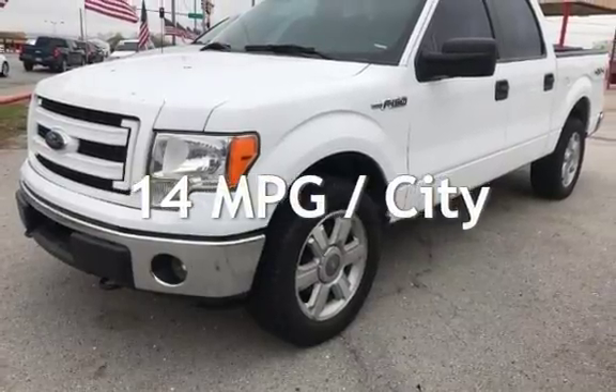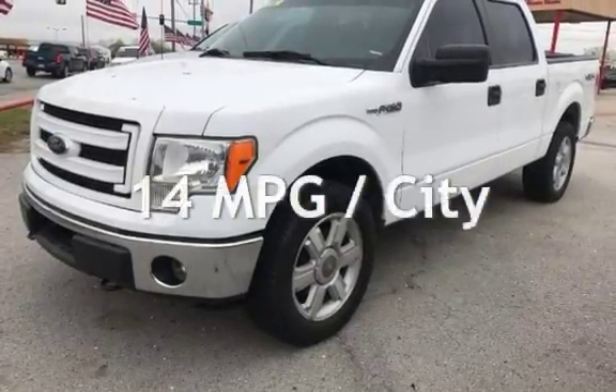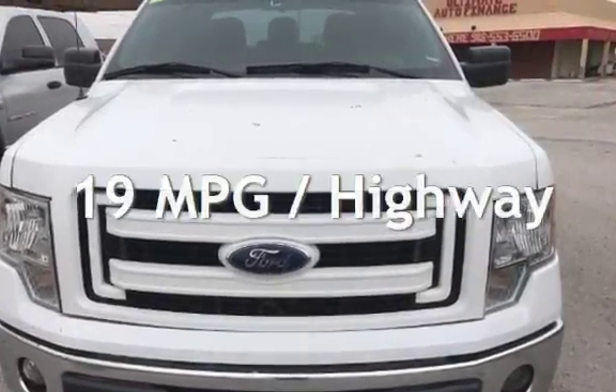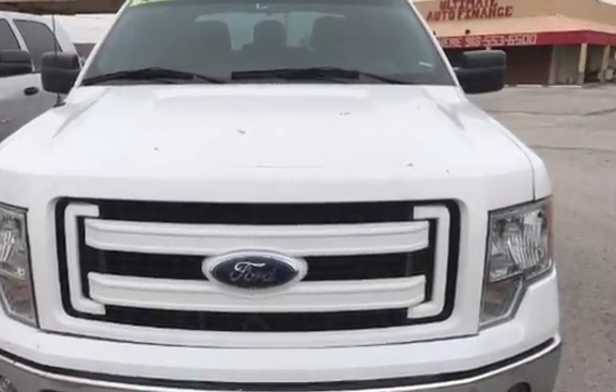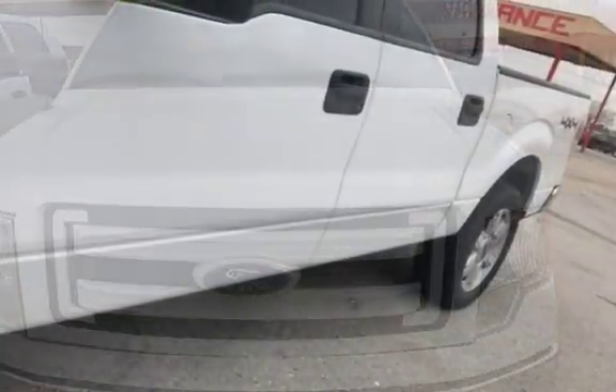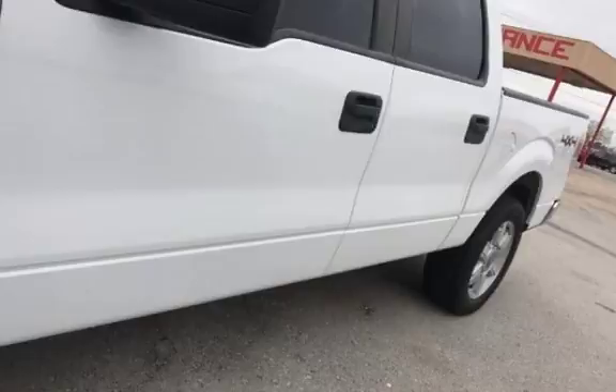Estimated fuel economy for this vehicle is 14 miles per gallon in the city and 19 miles per gallon on the highway. This four-door truck has an eight-cylinder 5.0-liter V8 engine, with four-wheel drive and an automatic transmission.